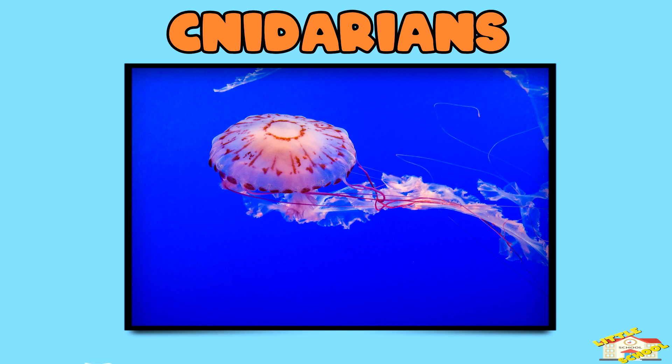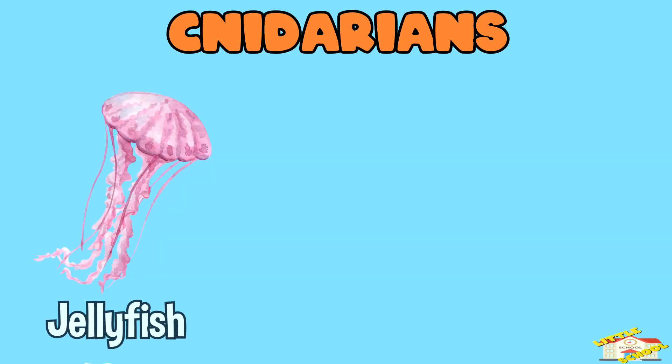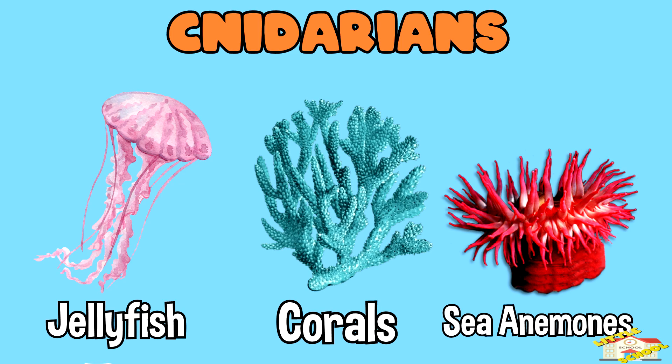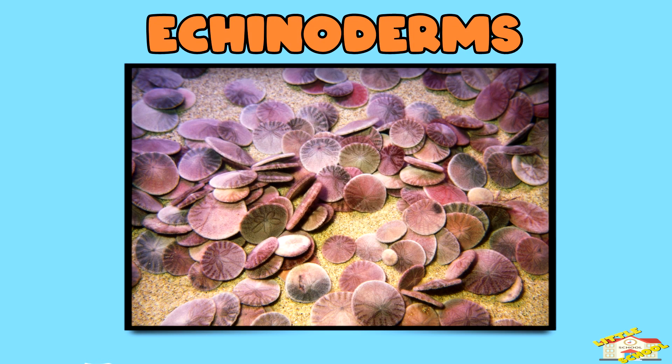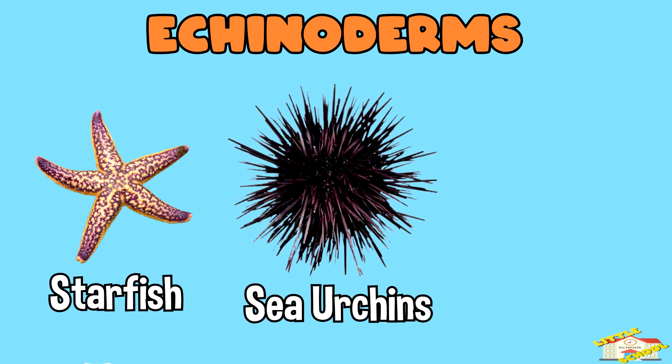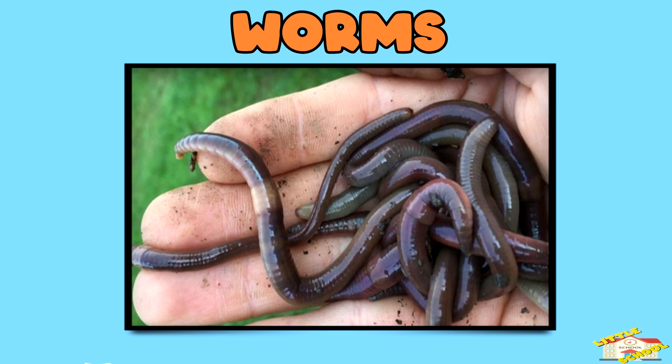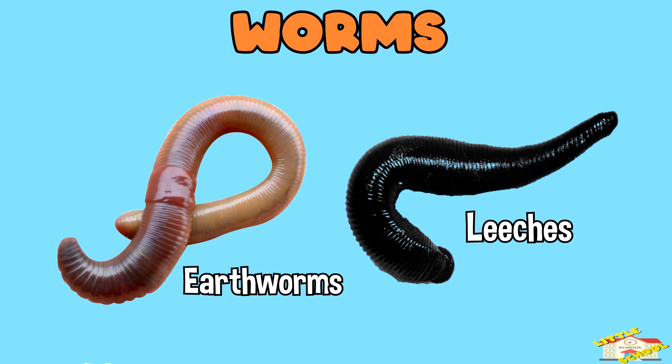Cnidarians — examples are jellyfish, corals, and sea anemones. Echinoderms — examples are starfish, sea urchins, and sand dollars. Worms — examples are earthworms and leeches.